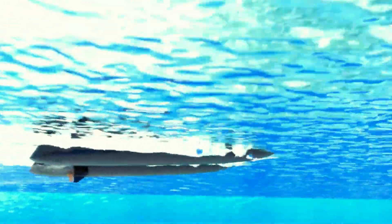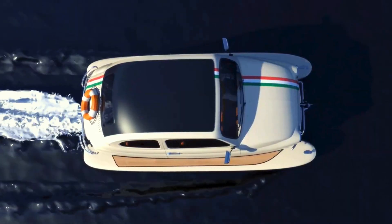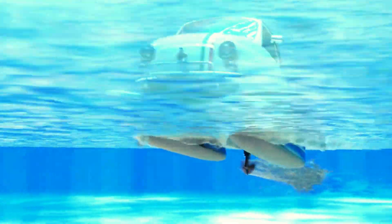Inside, La Dolce offers comfortable seating, modern amenities, and panoramic windows that provide stunning views of the surrounding water. Whether you're enjoying a sunset cruise or exploring hidden coves, La Dolce promises an unforgettable experience.